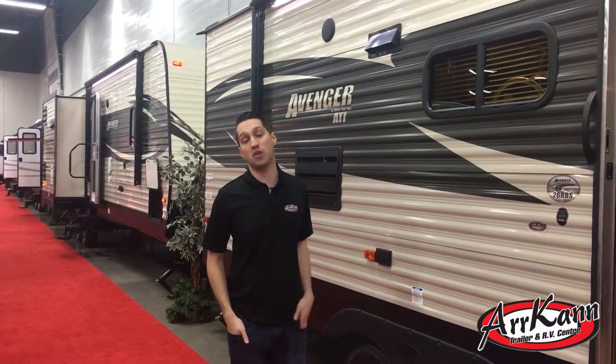Hi, I'm Mike from Arcan Trailer. Today I'm going to show you the Avenger 26 BBS ATI. ATI stands for Anything Toes It.